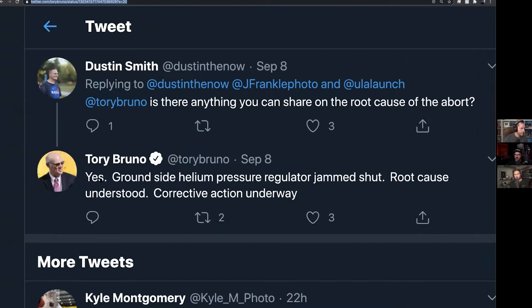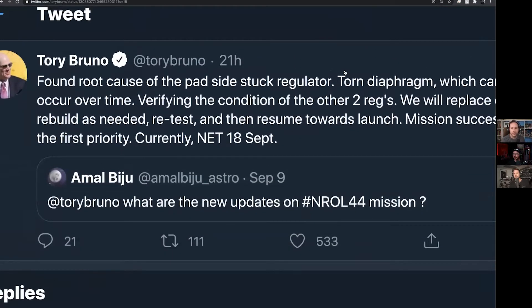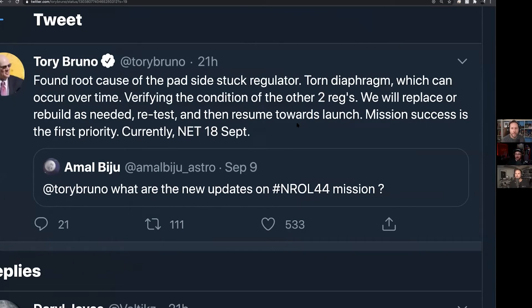Tory Bruno, the CEO of ULA, said the ground-side helium pressure regulator jammed shut — root cause understood, corrective action underway. A pad-side stuck regulator had a torn diaphragm, which can occur over time. They're verifying the conditions of the other two regulators and will replace or rebuild as needed, then retest and resume towards launch. Mission success is the first priority.